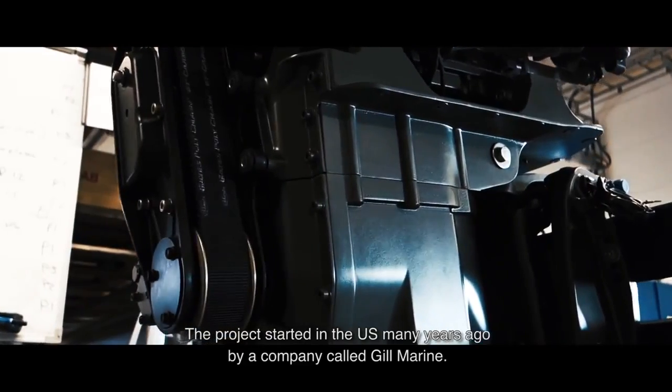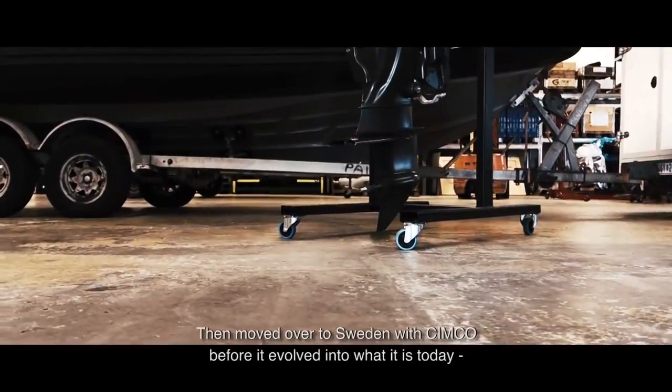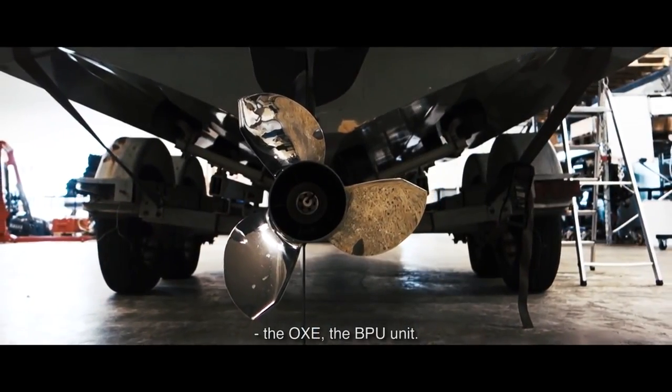The project started in the U.S. many years ago by a company called Gilmarine, then moved over to Sweden with Zimco before it evolved into what is today the AUX, the BPU unit.